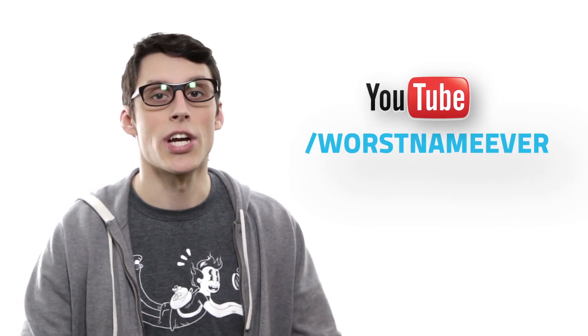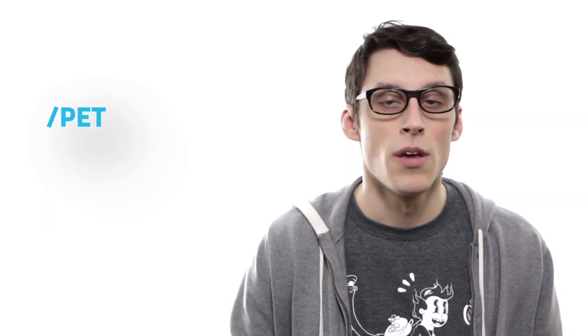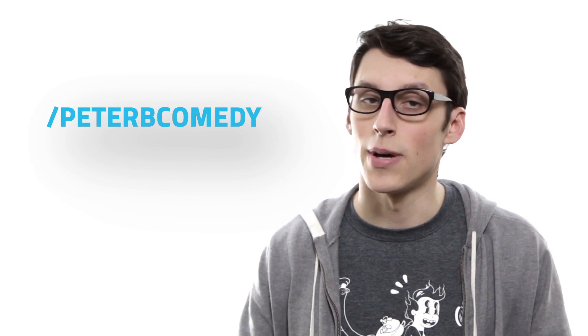If when you first made your YouTube channel, the name you picked wasn't so great, your options to change it were pretty slim — until now. Luckily, Google Plus allows you to do just this. You can change your name, make it look more official and less messy.